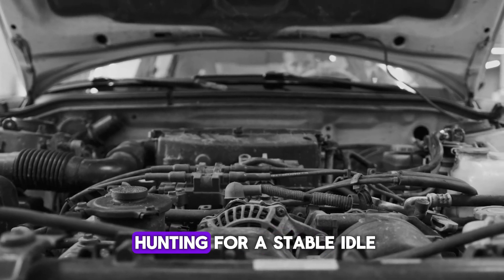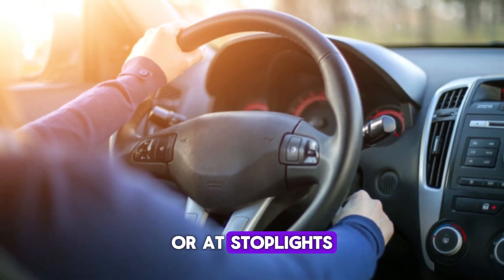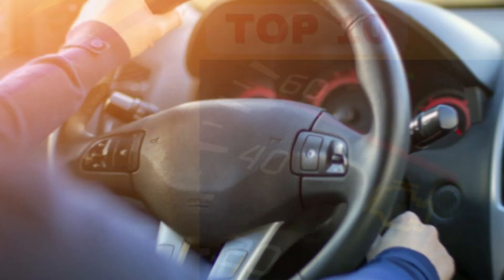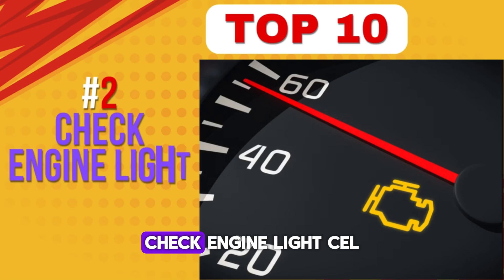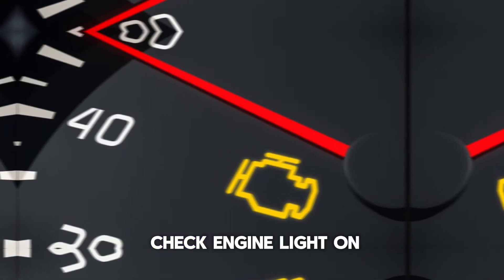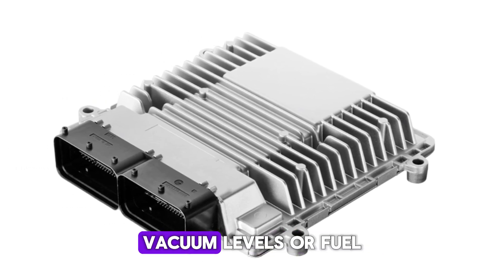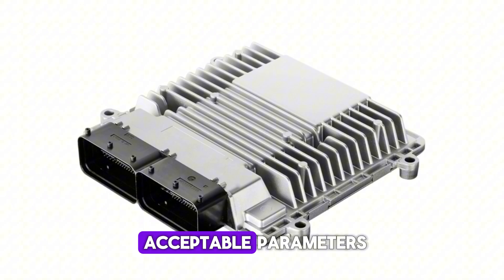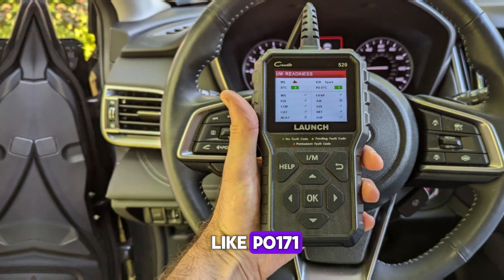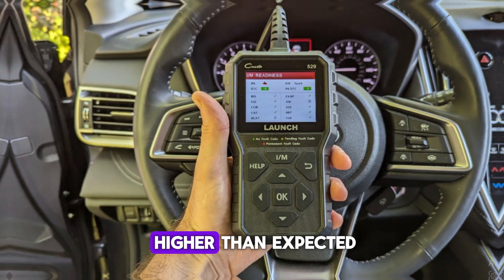Drivers may feel as though the engine is hunting for a stable idle. This issue is especially noticeable during cold starts or at stoplights. If left unresolved, it can lead to further drivability problems. Number 2: Check engine light (CEL). When a PCV valve goes bad, it often triggers the check engine light on your dashboard. The vehicle's ECU detects irregularities in airflow, vacuum levels, or fuel trim that fall outside acceptable parameters. These issues often result in diagnostic trouble codes like P0171 (system too lean) or P0507 (idle control system RPM higher than expected).